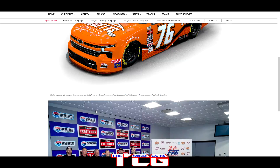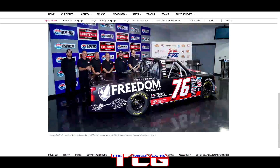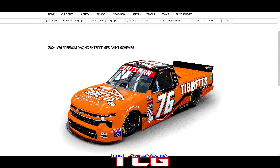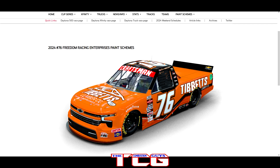We got Freedom Racing Enterprise with Spencer Boyd — the Freedom Warranty truck number 76. Not a bad looking truck, a little blase but looks good. Then we got the Lumber Co. by Tibb Bits number 76 paint scheme — I do like it; it actually looks like a paint scheme you'd see more on a Toyota than a Chevy with how it's designed. The orange with black accents and black wheels is a good, nice looking paint scheme.